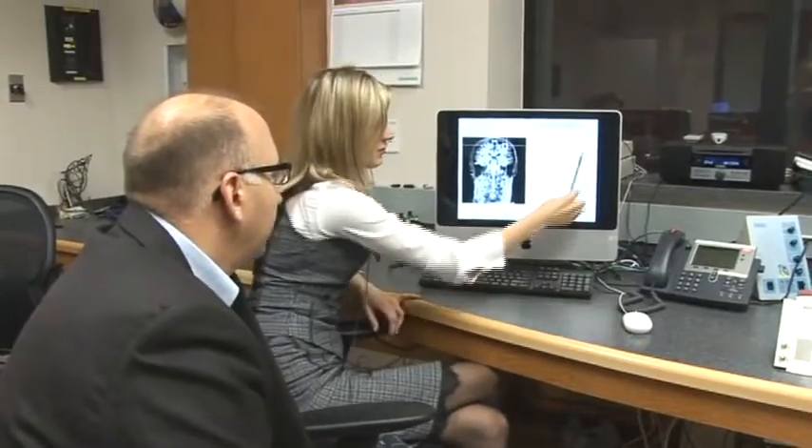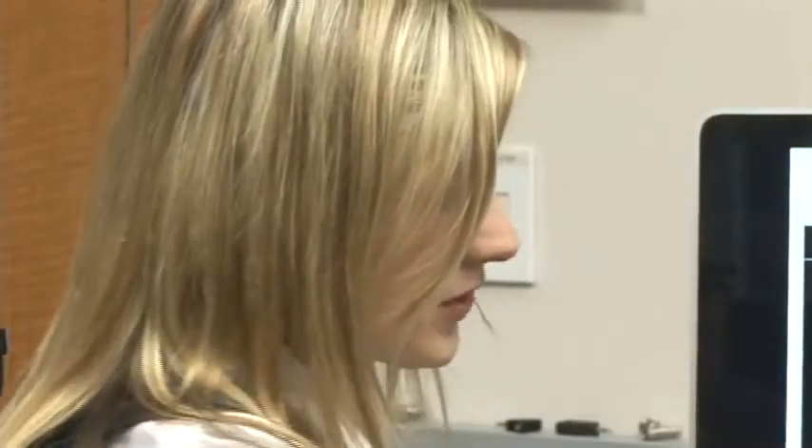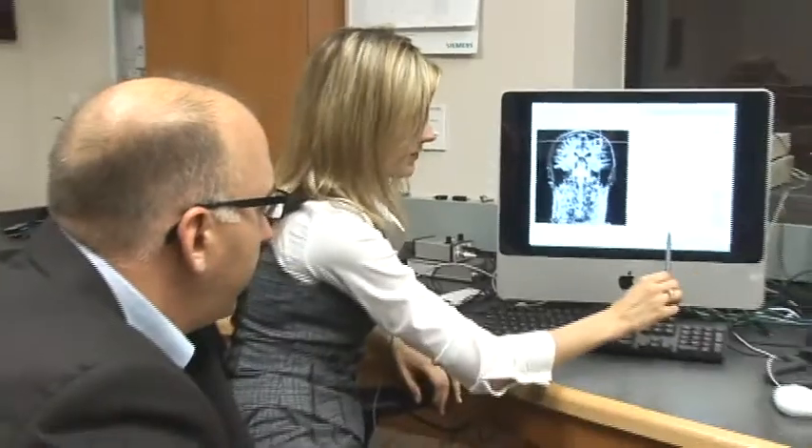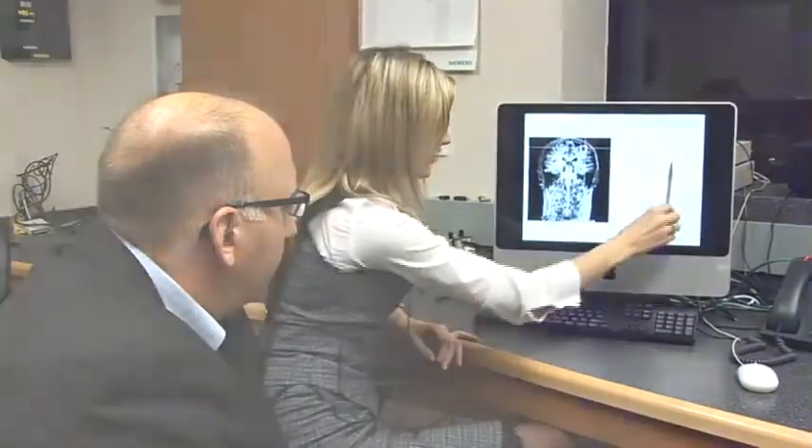N-acetyl aspartate is an amino acid that's found only in neurons in the brain. So any time that you have neurodegeneration — so neurons are dying — or in cases where neurons may not just be functioning properly, levels of this amino acid go down. So what we saw was roughly about a 20% decrease in the levels of N-acetyl aspartate to creatine in the part of the brain that's involved in doing finger tapping in patients with spinal cord compression.